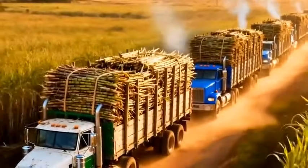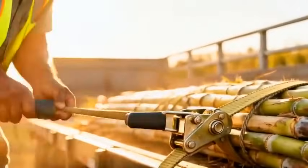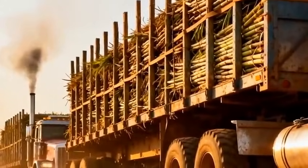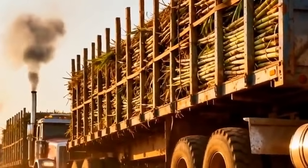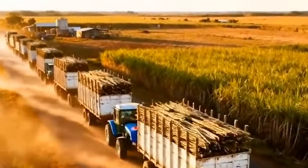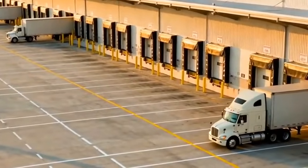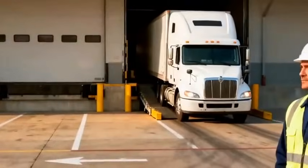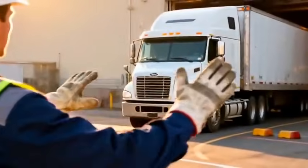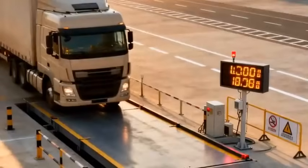And so, a convoy of heavily loaded trucks rolls out, carrying mountains of raw sugar energy toward the factory. As the convoy arrives, each truck passes through a rigorous receiving system — measured, logged, and prepared for the controlled chaos of high-speed processing.